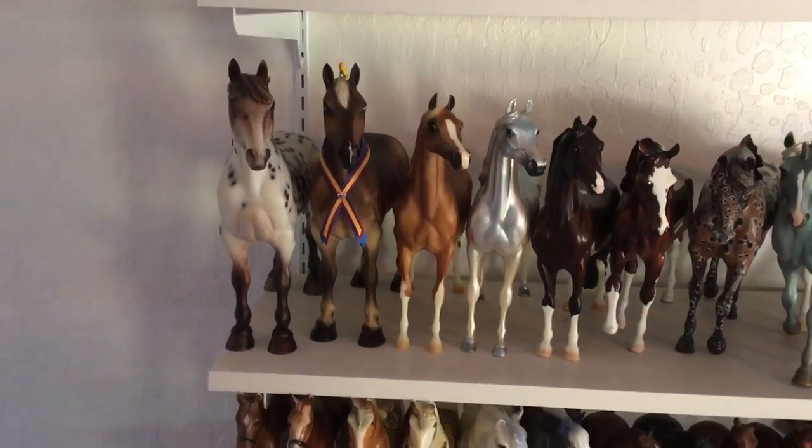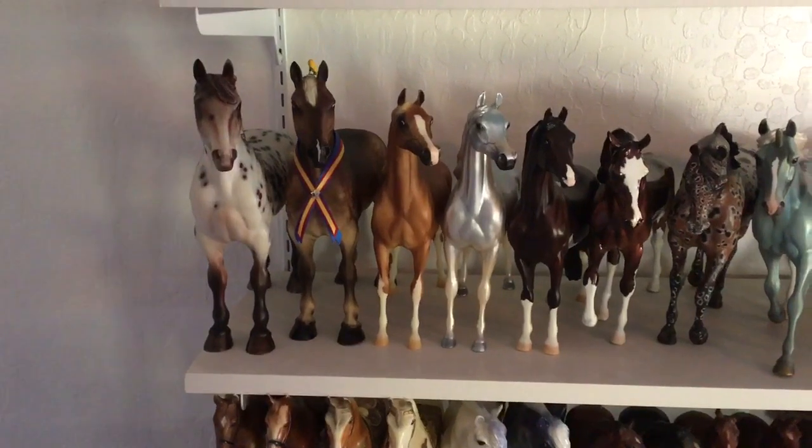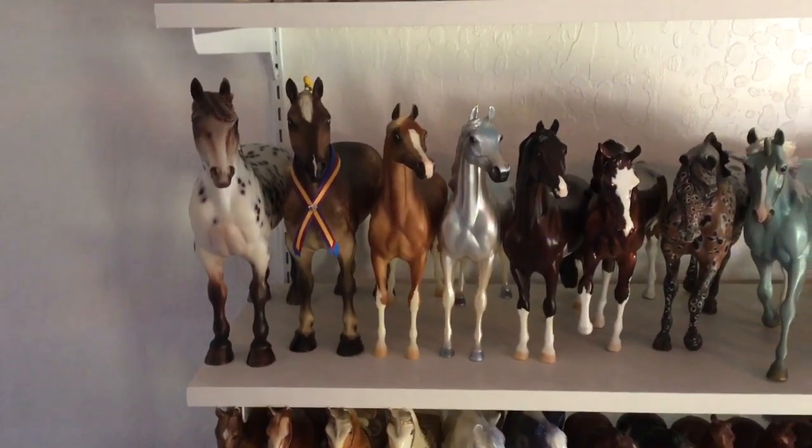Hello and welcome back to my collection. We've moved down to shelf number three, starting on the left-hand side, and we're getting into my Peter Stone horses.